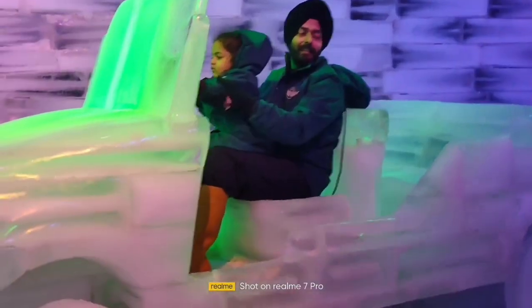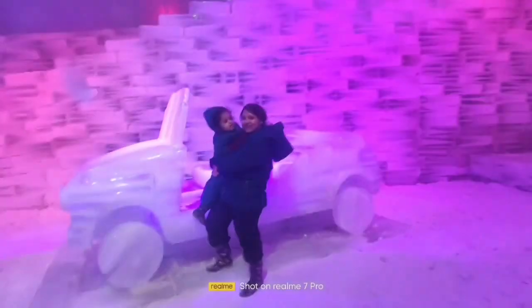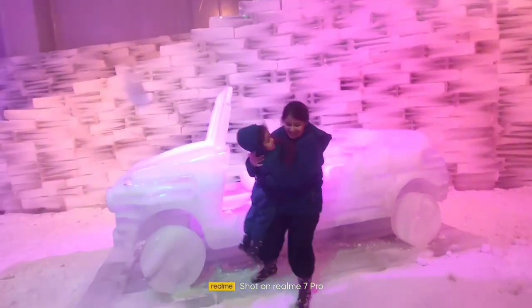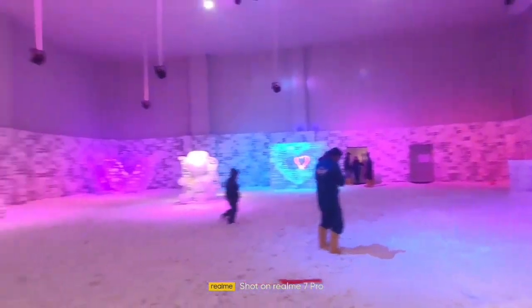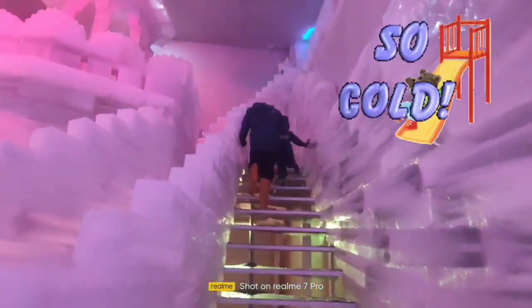Once we entered into the snow park, you get all of these shoes provided. There are snow slides and there are different statues. You can enjoy different slides — there are child slides and adult slides. We have tried both slides with our baby. We have enjoyed all the sections and clicked photos.